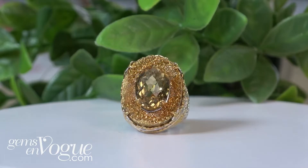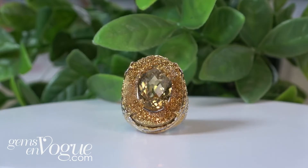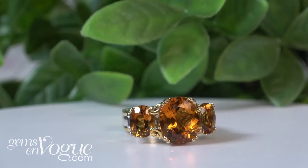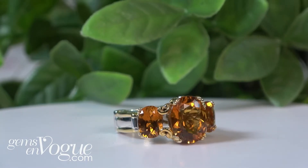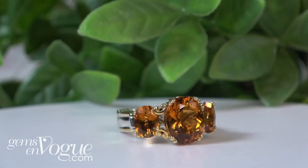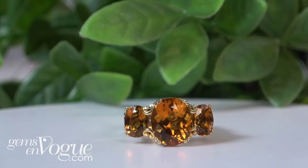That one is simply spectacular. But maybe you are a classic gal — maybe you love the Brazilian fire citrine that I have here. This is gorgeous. It's three stone. Look at the fire, look at the incredible color. The Madeira color here is simply spectacular. 6.80 carat, it's almost 7 carat — 12 by 10 in the center, and you get two 8 by 6s. Classic, beautiful. And it's the most affordable one in the lot at only $140.